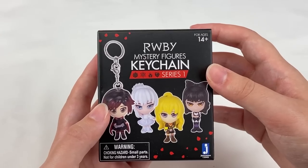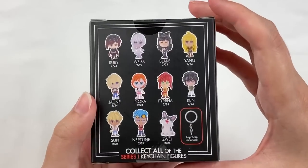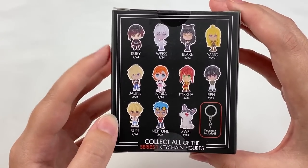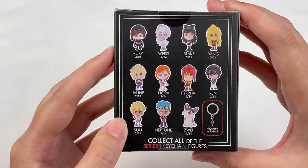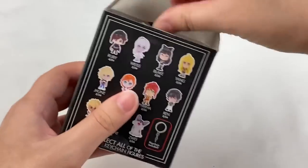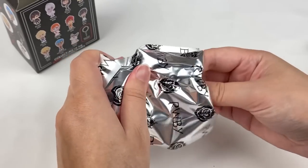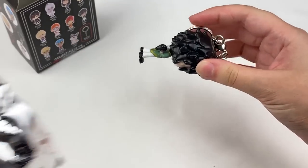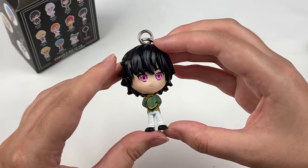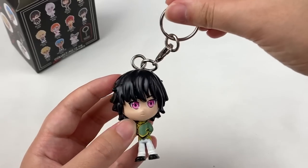Next up we have this Ruby mystery figures keychain from series one. You can see some character designs on the sides and back. There are different rarities — one character is 4 in 24 while the rest are 2 in 24. The character I got is named Ren. I haven't watched this series before, but if you guys like it and recommend it please let me know in the comments. I really like the hair sculpt for this one — it looks really cool, and it also comes with a keychain.